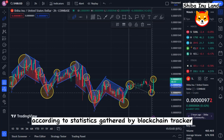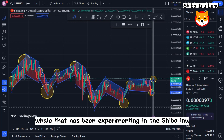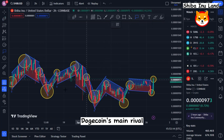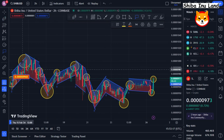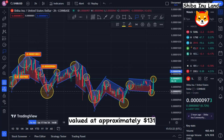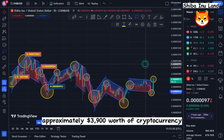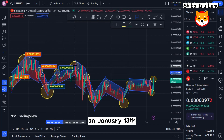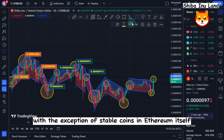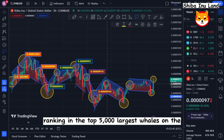According to statistics gathered by blockchain tracker Whale Stats, the cryptocurrency whale that has been active in the Shiba Inu ecosystem has grown into one of the top holders of SHIB after staking nine figures worth of Dogecoin's main rival this past month. This unknown wallet has amassed almost 1,200 million SHIB tokens valued at approximately $131. According to Whale Stats, the wallet held just approximately $3,900 worth of cryptocurrency on January 13th prior to its enormous accumulation spree. With the exception of stablecoins and Ethereum itself, SHIB is the largest altcoin, ranking in the top 5,000 largest whales on the Ethereum network.